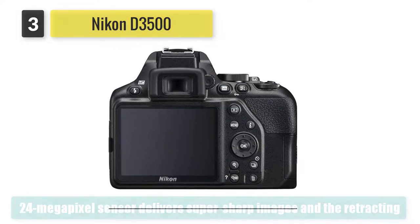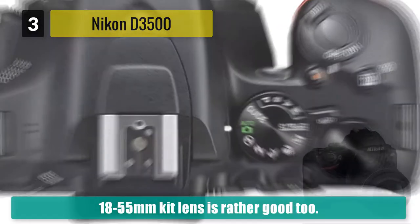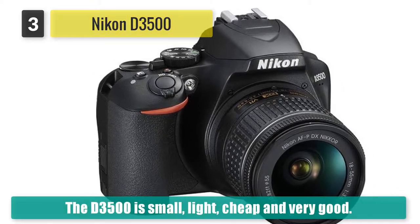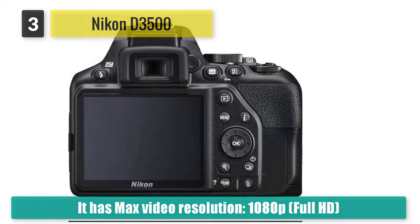The guide mode is delivered via the rear LCD screen. The rear screen is fixed and you're limited to full HD video rather than 4K, but the 24 megapixel sensor delivers super sharp images and the retracting 18-55mm kit lens is rather good too. The D3500 is small, light, cheap, and very good.